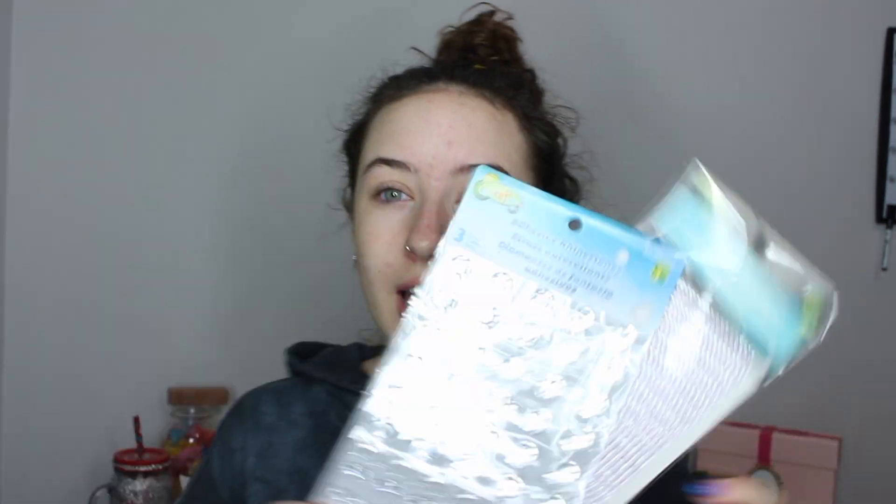I got double horns, a halo, this cool choker thing. I got rhinestones — my favorite thing of all. And this — it's a skull, and I put my makeup brushes in it. Oh, I also have fun ears. Let's do this.